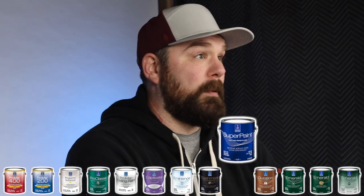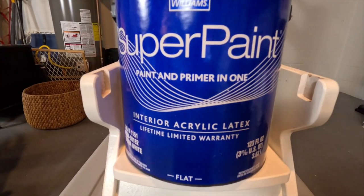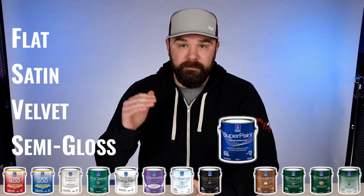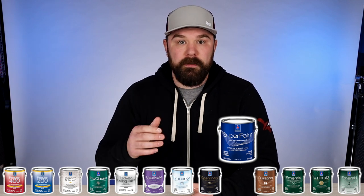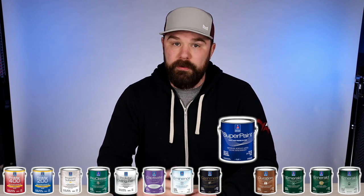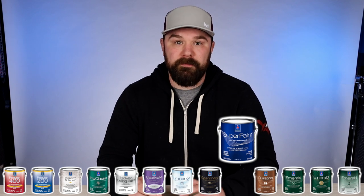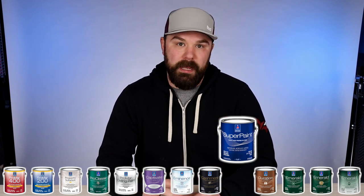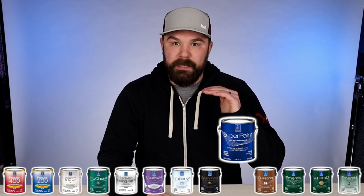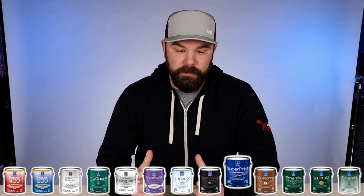That leads me to Super Paint, which is the first tier of product I actually like from Sherwin-Williams, particularly the flat. All sheens do pretty well for coverage, but the flat paint is a nice alternative to ceiling paint if you haven't settled on one you like or can't get Promar Ceiling Paint. During the shortages a while back, we used a lot of Super Paint flat on ceilings — it's really close to a dead flat, so it touches up well and looks great on the ceiling. Super Paint is the lowest tier I go with at Sherwin-Williams.